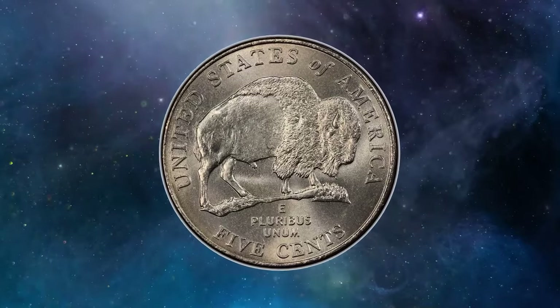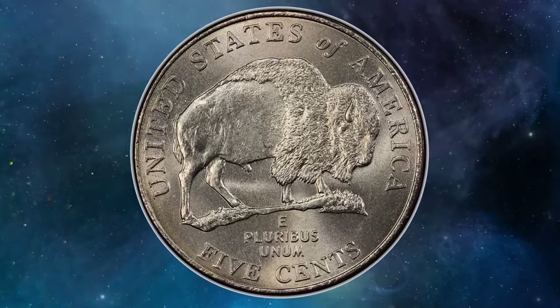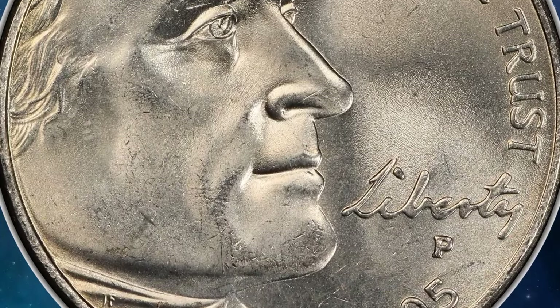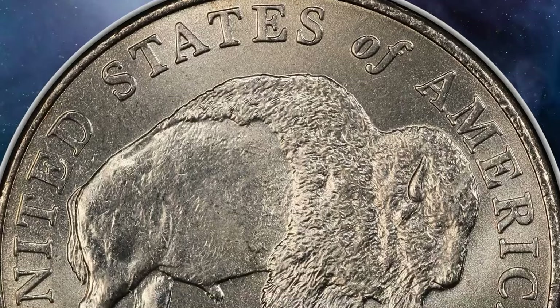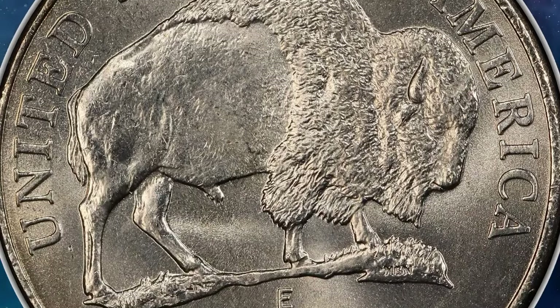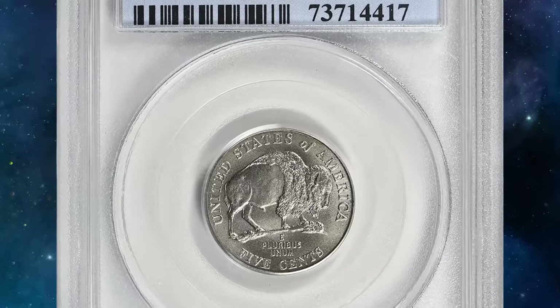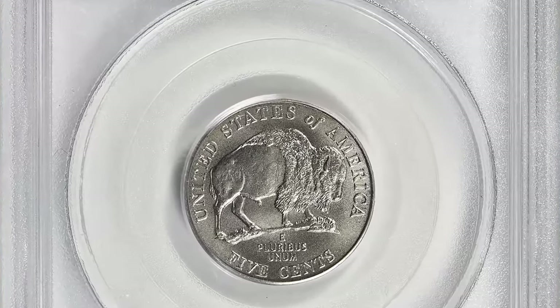They were easy to find in circulation, making the hunt thrilling for enthusiasts. The 2005P Satin Finish Bison Nickel is readily available up to SP69 and remains affordable in those grades. However, in pristine MS70 condition, it's a true rarity and commands a premium price.